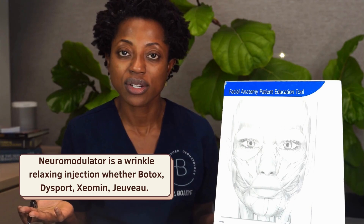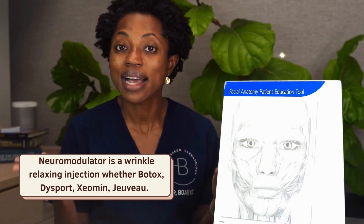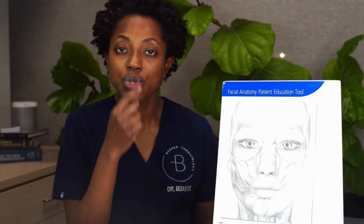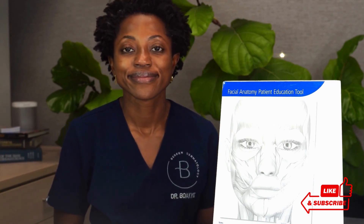One easy solution that only takes about five to ten minutes to perform in the office is to consider doing a neuromodulator. What's a neuromodulator? That is an injection of a toxin — whether it's Botox, Dysport, Daxify, Javo, or Xeomin. Those are the approved neuromodulators in the US market. You would inject them strategically into your frontalis muscle or into your corrugator-glabella complex, so those muscles can become more relaxed and give you more of a natural aesthetic.